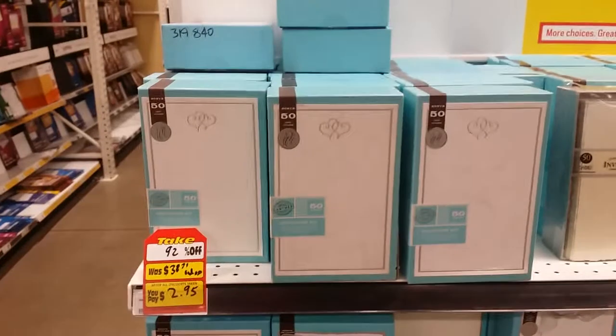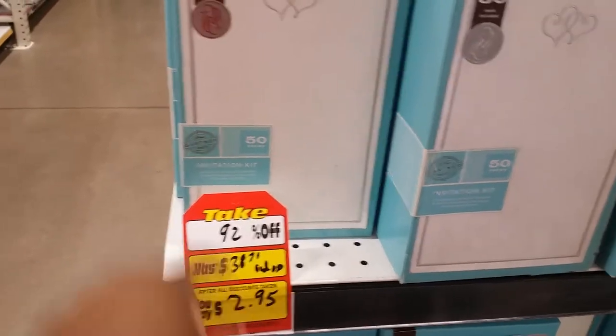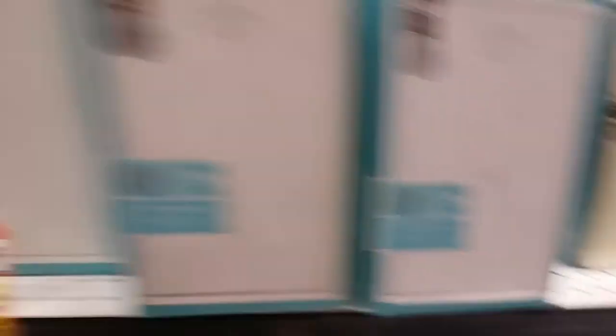I guess here's invitations — not bad. Regularly $38, marked down to $2.95 — an invitation kit. I guess if you're getting married or have a special occasion, that could be worth something for somebody.